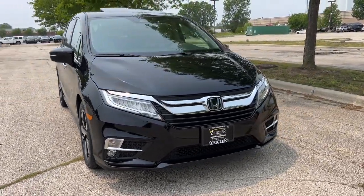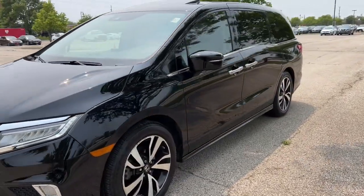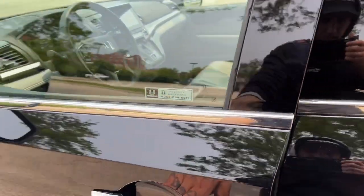Here we have a 2020 Honda Odyssey Elite. Beautiful, beautiful van guys. It's equipped with keyless entry and remote start.